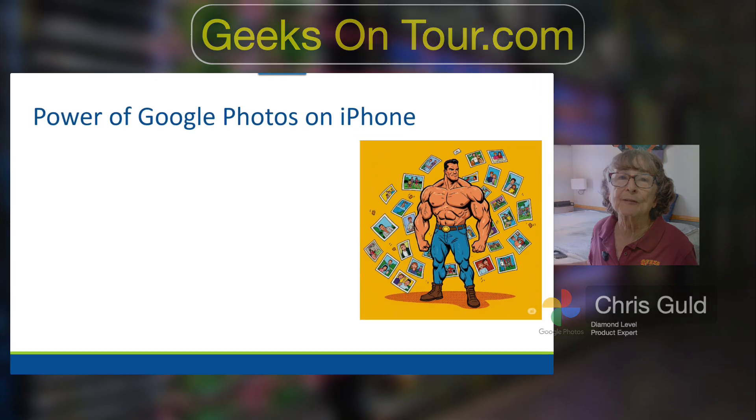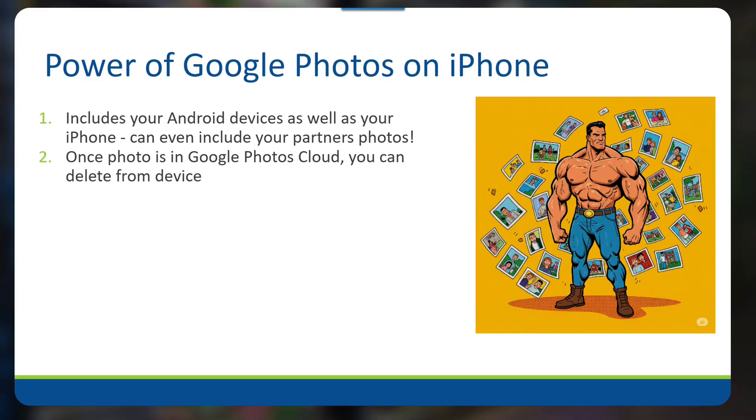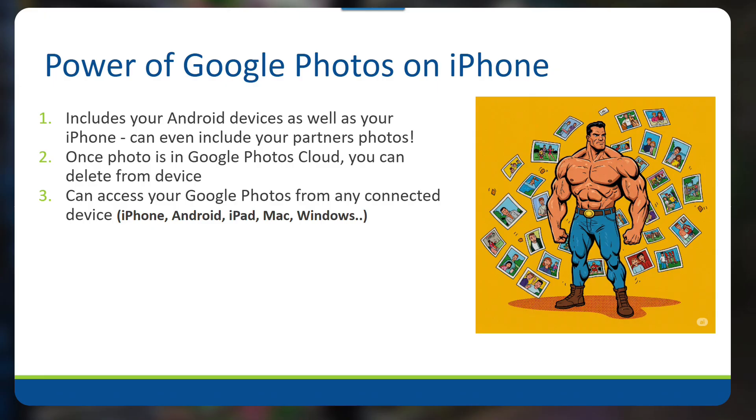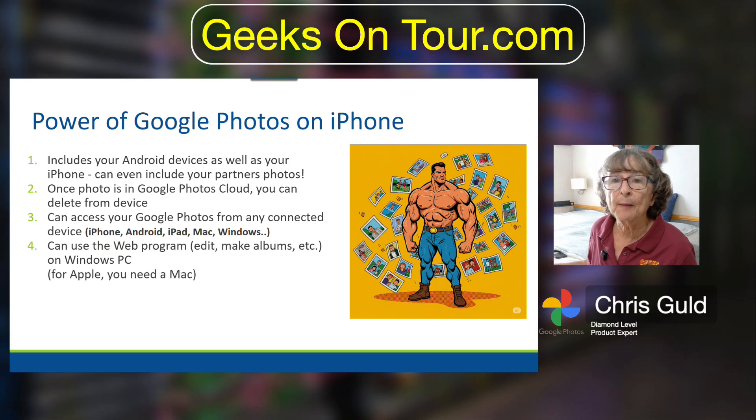In summary, the power of Google Photos on an iPhone is that it includes Android devices as well as iPhone — it can even include your partner's photos. Once the photo is in the Google Cloud you can delete from the device, which is something Apple doesn't give you. You can access your Google Photos from any connected device: Windows, Mac, Android, iPhone — I think that's really powerful. I know that all my photos are accessible to me at any time, and you can use the web program to edit, make albums, etc. On Apple you need a Mac in order to use your computer for editing photos.